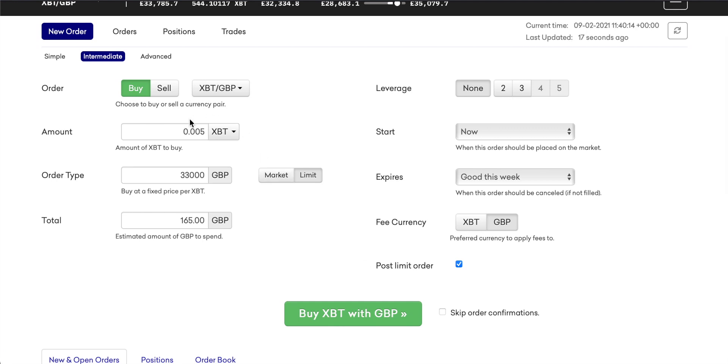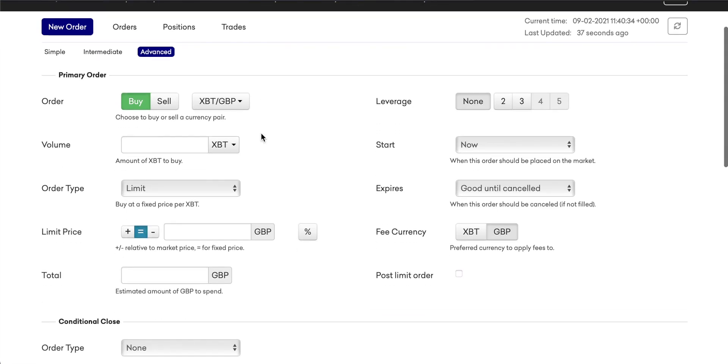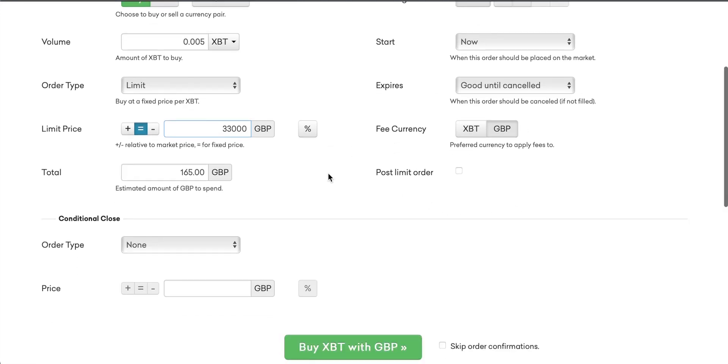If you're happy with the amount of Bitcoin you want to buy, the price, the total amount, and any time scales for the order, you can go ahead and click 'buy Bitcoin with GBP' and that will enter the order for you. The last option is advanced, which adds some more things on. The volume is 0.005, we put a limit order with a limit price of 33,000 like before. I'm not going to go over using leverage in this tutorial as it's too complex. You can also add those time scales and choose the fee currency just as with the intermediate level.